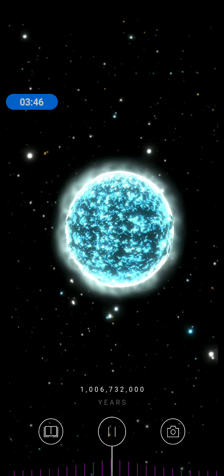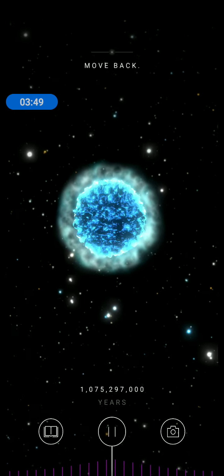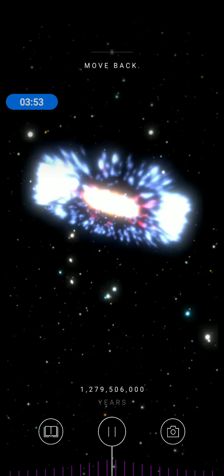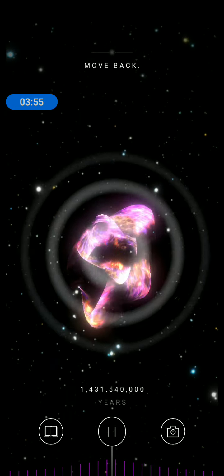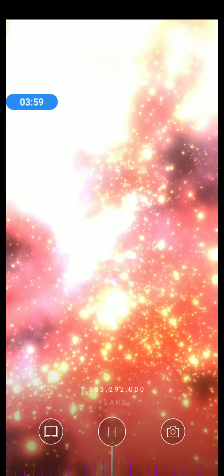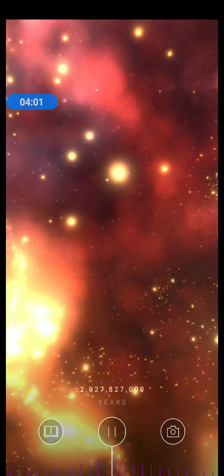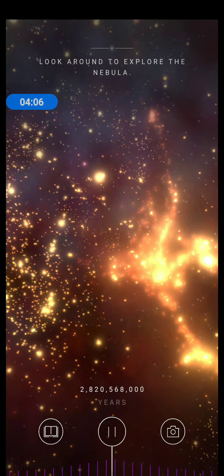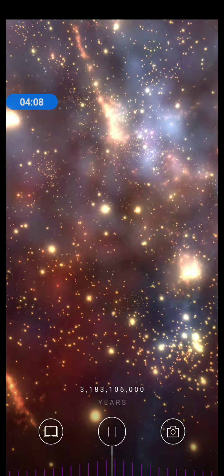When their fuel is spent, the stars are unable to fight the force of gravity. They collapse and explode as giant supernovas. The heavy elements inside them are thrown deep into space. These elements will lay the foundations for new stars, planets, and eventually, life.